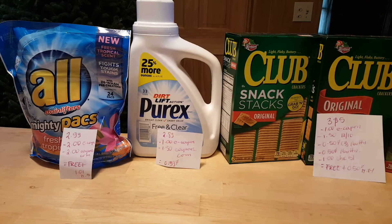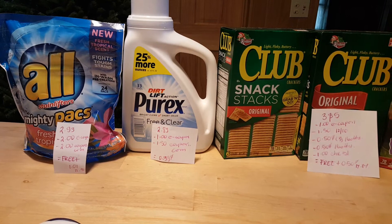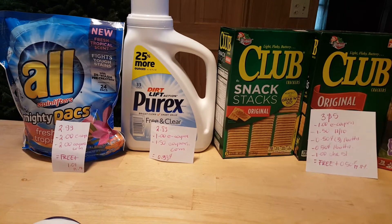The Purex is $2.89 this week. We have a $1 e-coupon and $1.50 from Coupons.com, for a cost of $0.39.